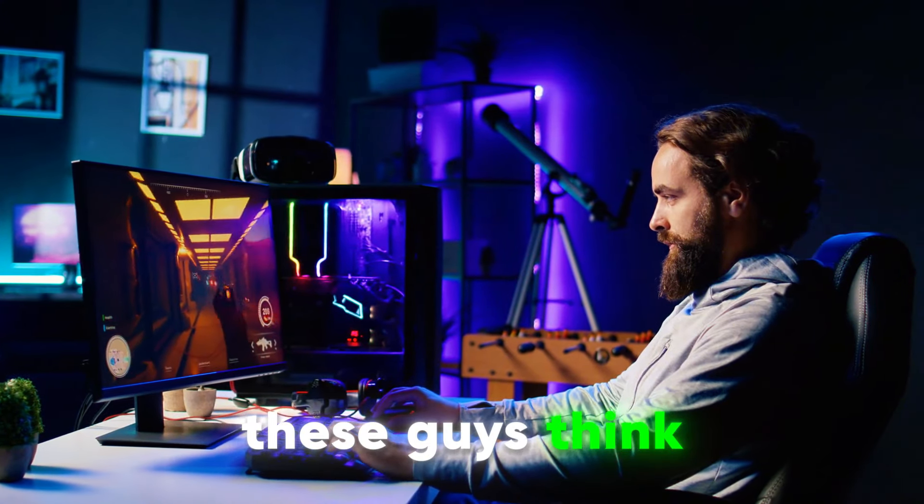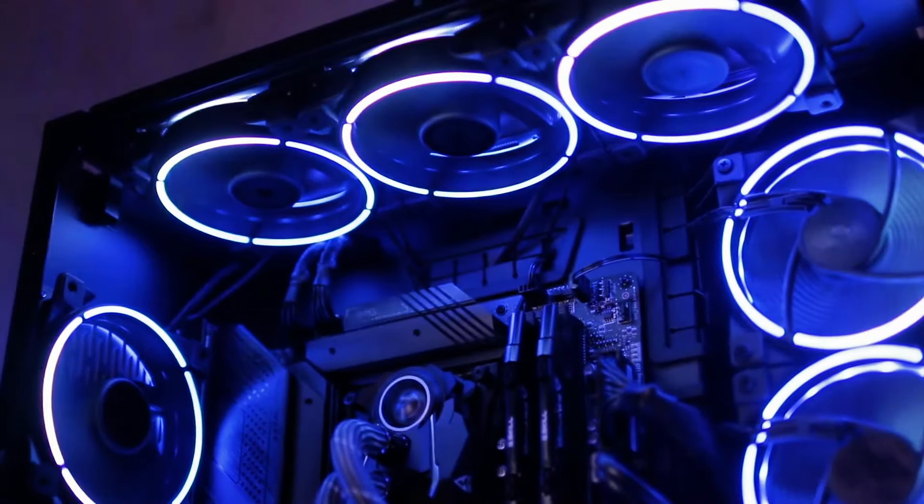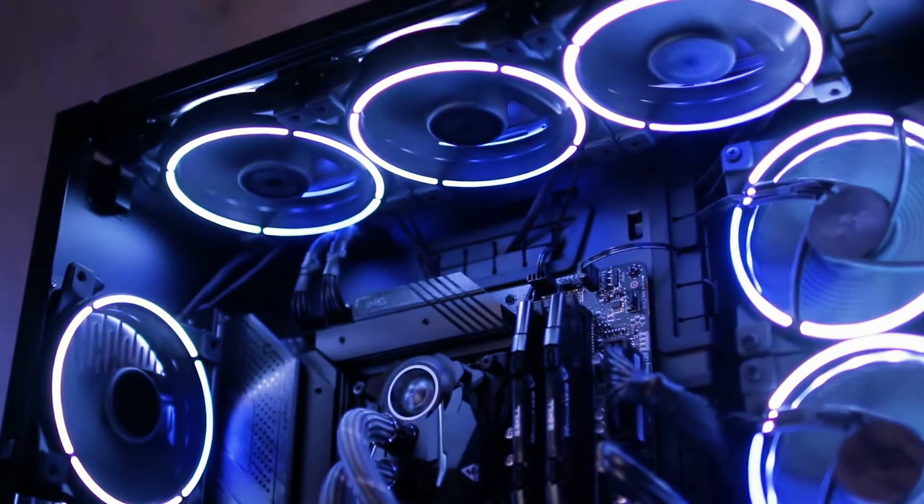Let's talk about the RGB addicts. These guys think more colors mean more skill, but here's the thing — all those fancy lights won't improve your aim. Picture this: a gaming rig that looks like it's straight out of a sci-fi movie.